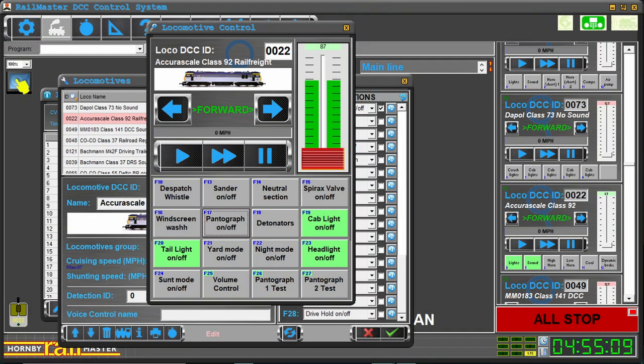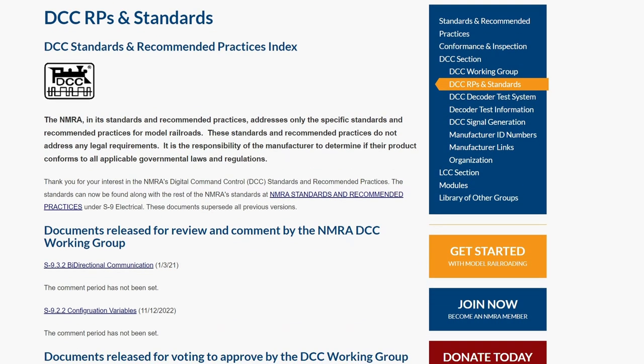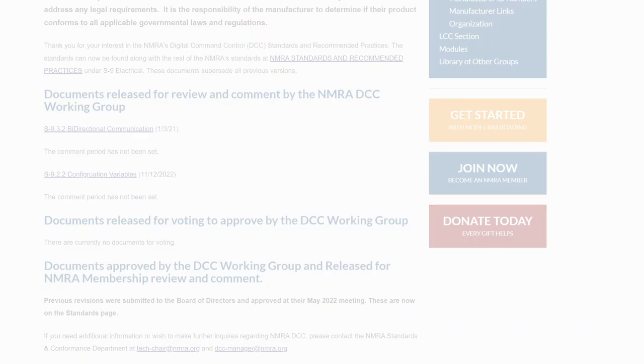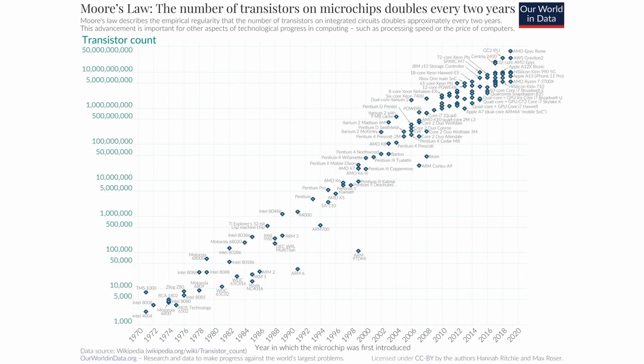Also, depending on your DCC controller, you may not be able to access higher-level function numbers, so all of those wonderful features on your latest locomotive can't even be exercised. You could argue that DCC is a mature technology, and it certainly is, with the NMRA standard dating back to 1993 — but it's also an old technology. If you compare a phone or a television set from when DCC was originally introduced to what is available today for the same price, the difference is huge.